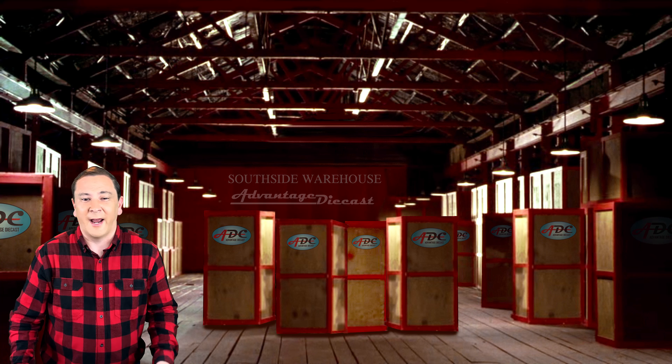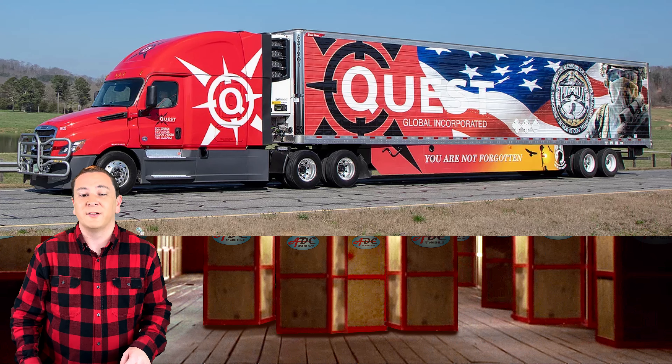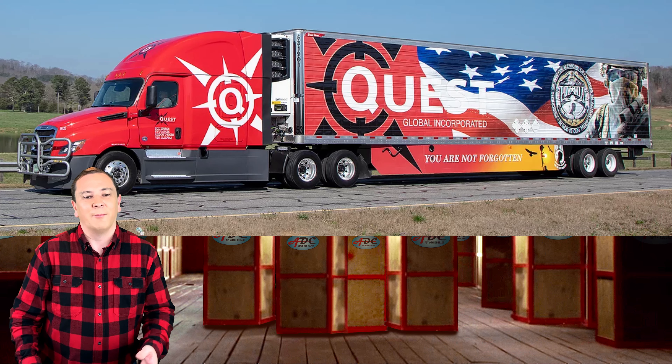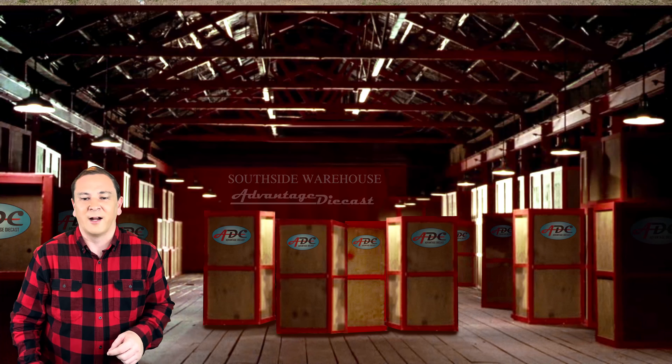The second trailer they have is the POW-MIA trailer. Their POW-MIA design pays respect to all those prisoners of war and those declared missing in action. By bringing awareness to these service members and their sacrifices, we hope to be true to our proclamation that they will never be forgotten.